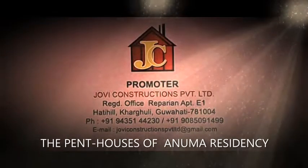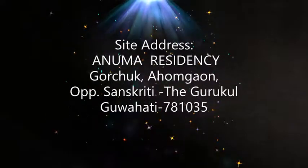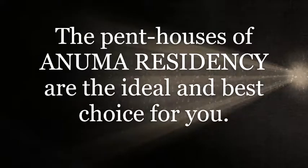Anuma Residency, promoted by Jovi Constructions Private Limited. If you are running hither and thither for a dream house in Kohata City, stop. Your search ends here. The penthouses of Anuma Residency are the ideal and best choice for you.